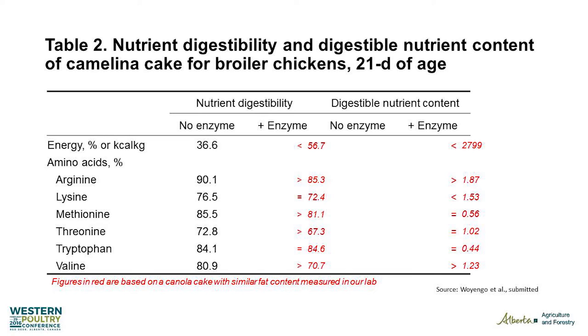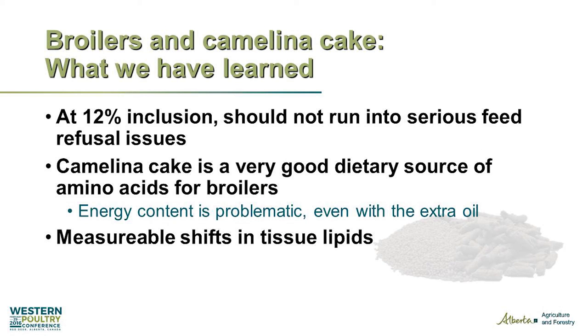Just to compare to canola: with enzyme, canola cake has a bit of a benefit for lysine, but for the rest of the amino acids — especially arginine — camelina comes out pretty good. However, that energy number at the top is a big problem. Canola cake has nearly 2,800 kilocalories; you can knock about 800 off that when talking about camelina cake. So what we learned: at 12% inclusion you shouldn't run into any serious feed refusal issues, it's a very good source of amino acids on a digestibility basis, but the energy content is something we're going to have to work on through processing, breeding, or something else.